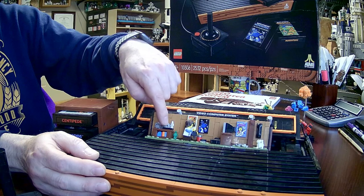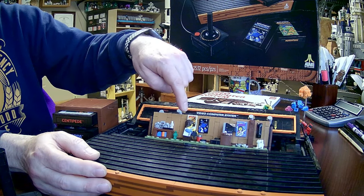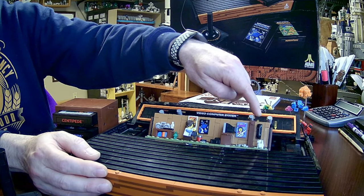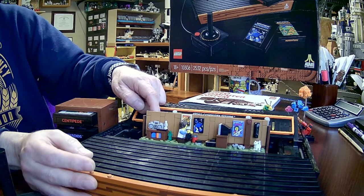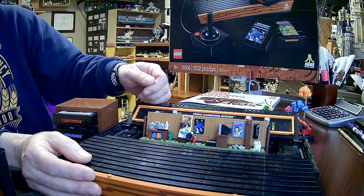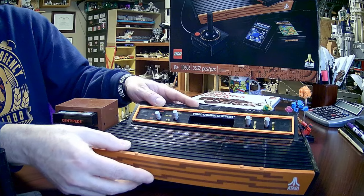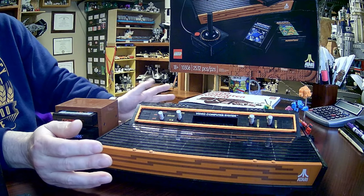We've got a boom box, a VCR tape, some posters going on, an old school phone hanging on the wall, a cute little kitty cat hanging out. It's a retro scene of a kid's room with a little bookshelf. It does fold up all into there and have that action to come back up.